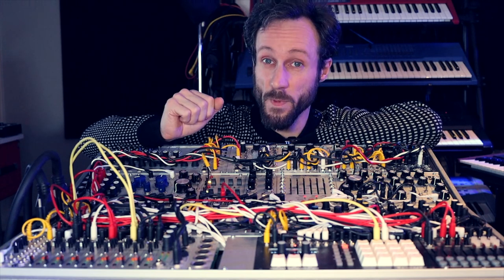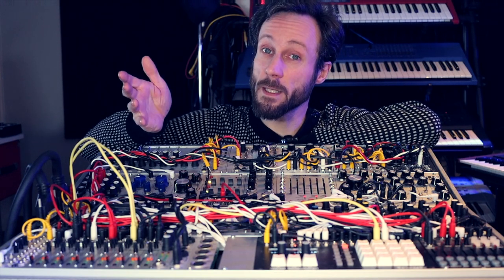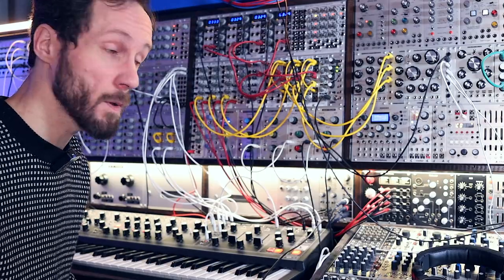And yeah — give me a like. The big one. The really big one. The behemoth modular synthesizer. Let's take a look. The centerpiece of my studio — my behemoth modular synthesizer, like I call it.